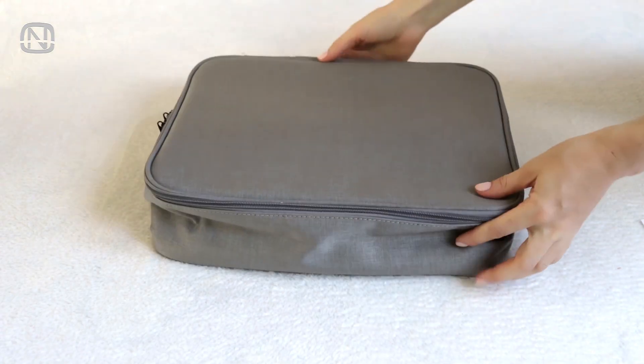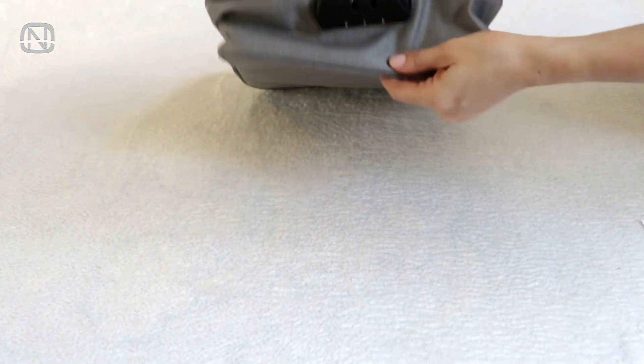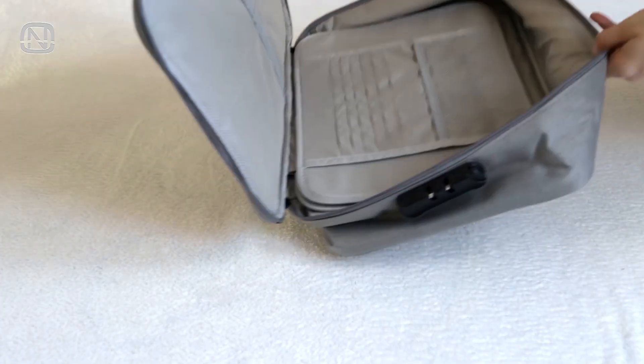These bags with a safe code are great if you don't have a lot of documents or if you just want to keep the most important files in them. It's a textile bag which is more durable than plastic. It has a combination lock so if you want you can set a passcode to open it.